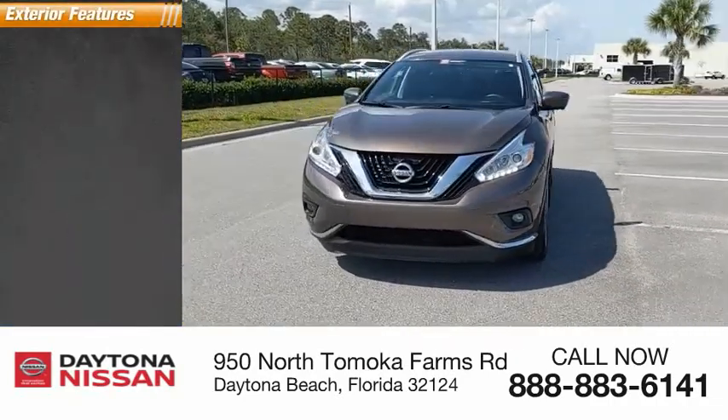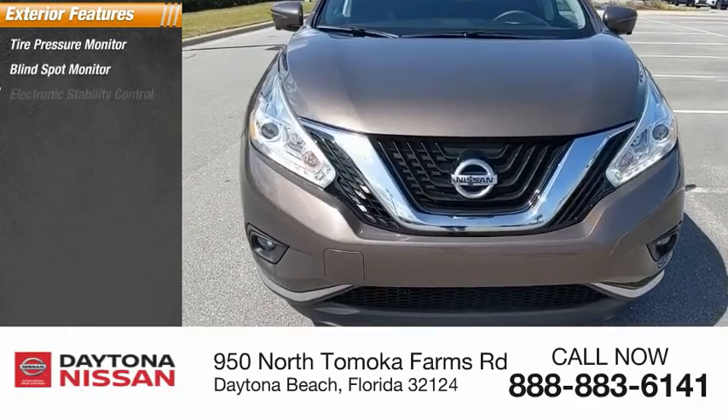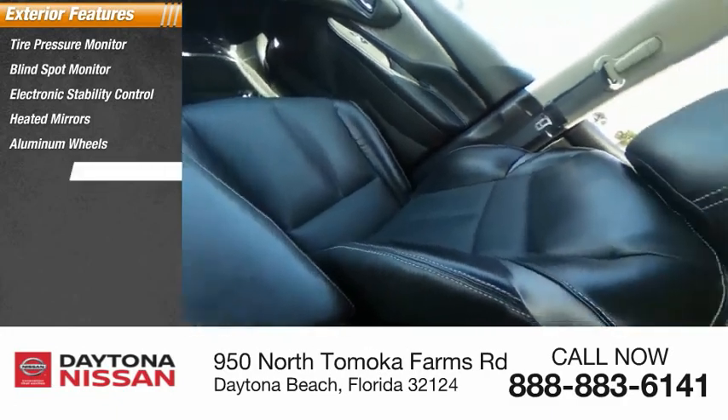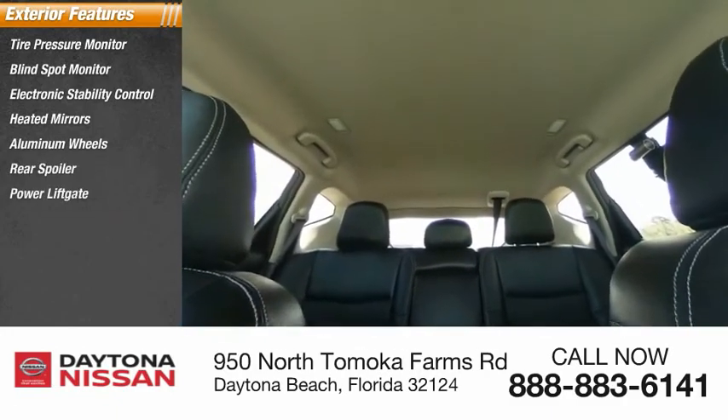Here are some of this vehicle's great options: tire pressure monitor, blind spot monitor, electronic stability control, heated mirrors, aluminum wheels, rear spoiler, power lift gate, brake assist, traction control, and stability control.